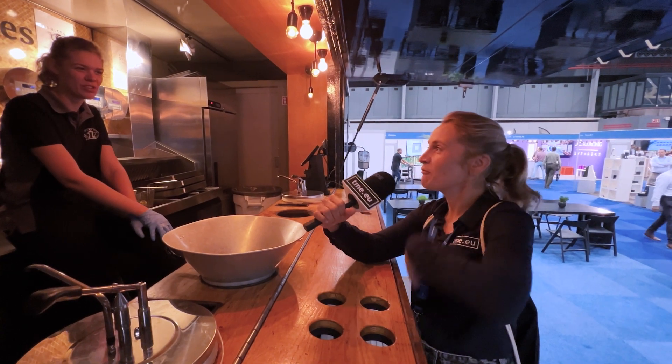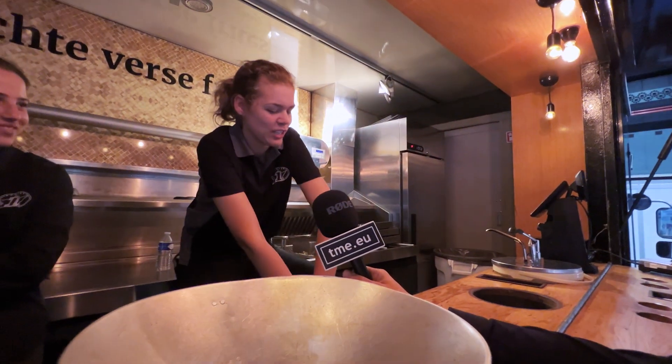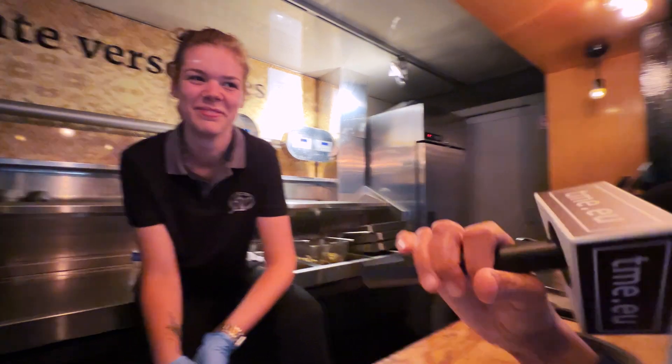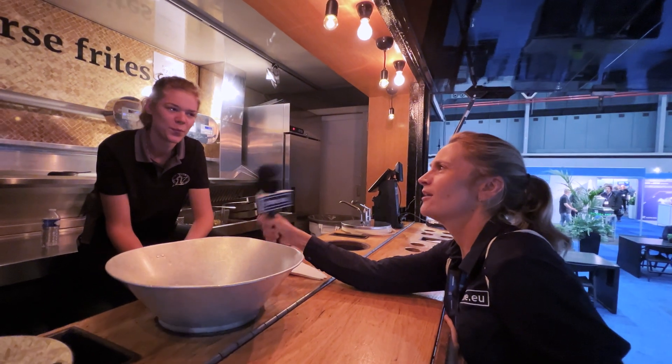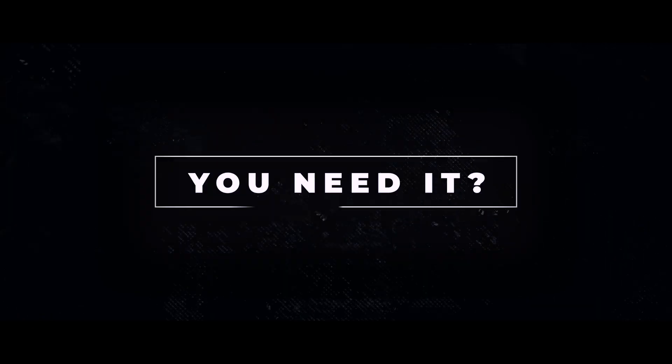So what is the secret of perfect Dutch fries — do you know it? I think the secret of the Dutch fries we are serving today is that they are freshly made and made with love. Do you eat it with vinegar? No, with mayo. Why? Because it's better.